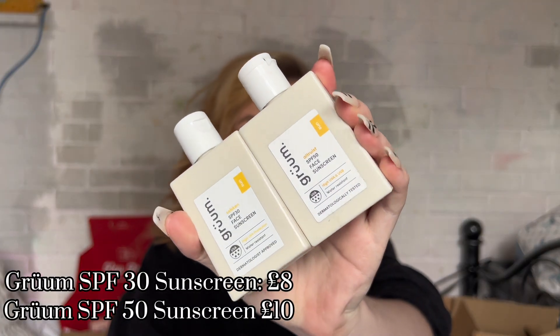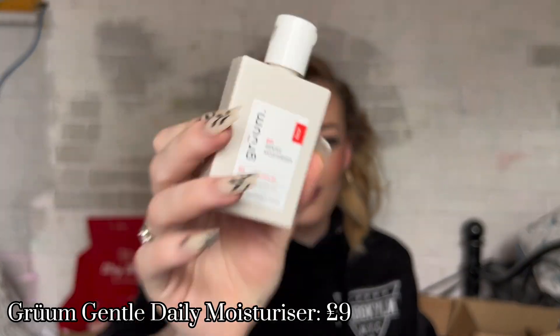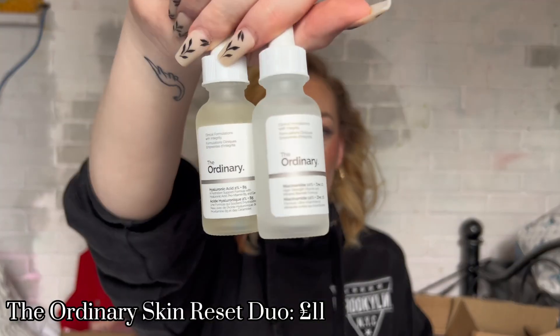I got the Rejuvenating Facial Tonic — I only use this mainly when I've got breakouts because it has witch hazel in it. I also have two of their sunscreens: SPF 30 and SPF 50, which are great under makeup, blend in really quickly, and don't leave a white cast. And of course their top-tier Gentle Moisturizer. From Boots I also picked up The Ordinary Skin Reset Duo — the Hyaluronic Acid and B5 Serum and the Niacinamide and Zinc Serum — which I use pretty much daily to keep spots down.